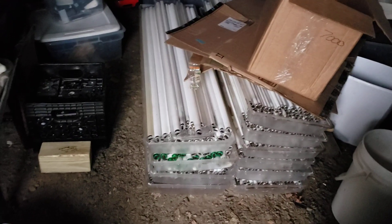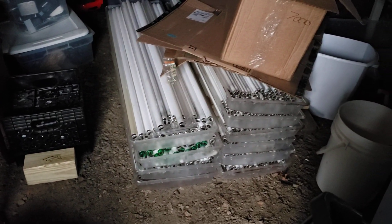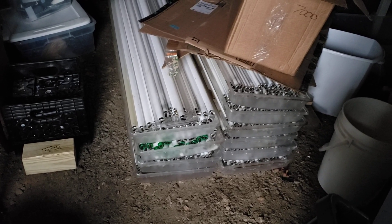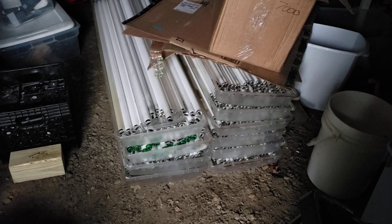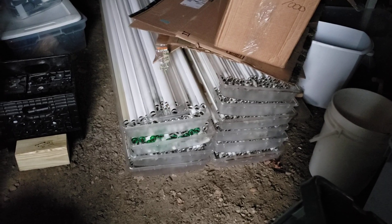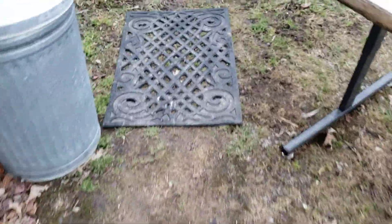Got a battery that came out of a mower we scrapped this week, another big battery. You've seen all them lights out there — these are all the bulbs I still gotta pay to get rid of. I think it's like 25 cents a bulb. I hate those things but it's part of the business — take the good and the bad, right?